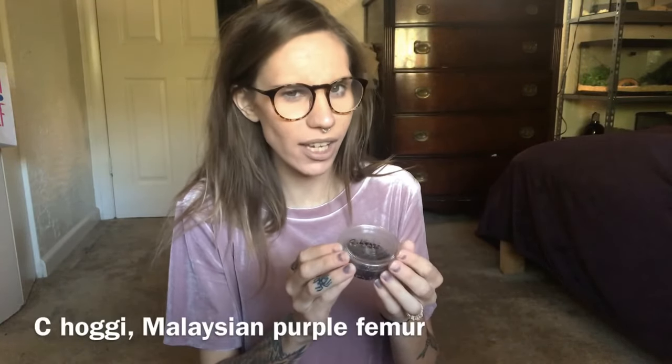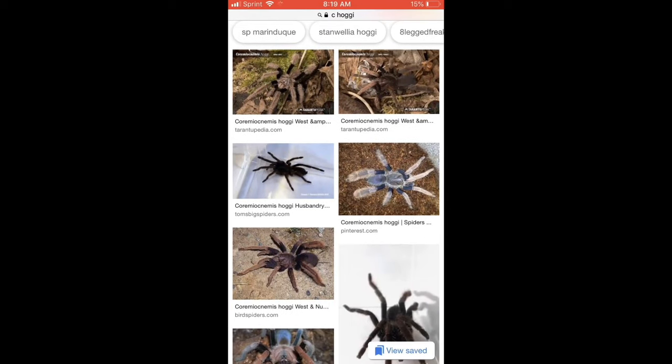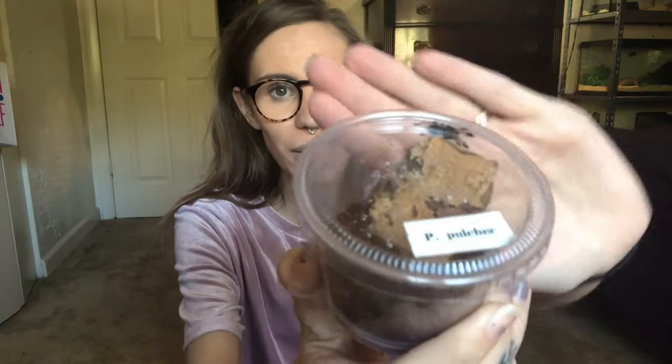I am not going to be rehousing these or anything in this video because I just have way too much to do. The first new addition I got is a sea hoggy — this is the Malaysian purple femur and it is an old world Asian fossorial. These grow to be really cool and purple if it's a female; if it's a male it will be like black and whitish. Not a lot is known about these, which I think is what really sparked my interest. I was super happy to pick this up from Ruth at Mostly Reptiles. Another really cool thing I picked up from her is a pea pulcher, Samulpeus pulcher. These are super cool — they are a new world arboreal.